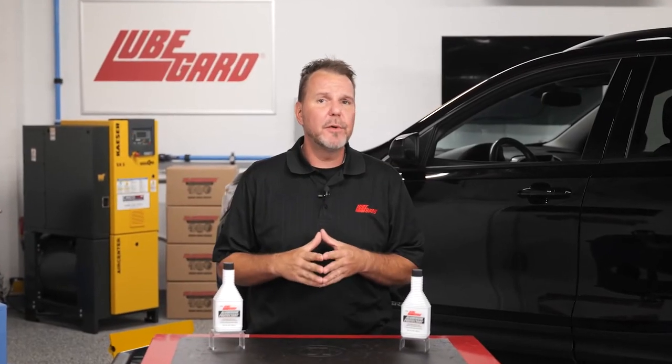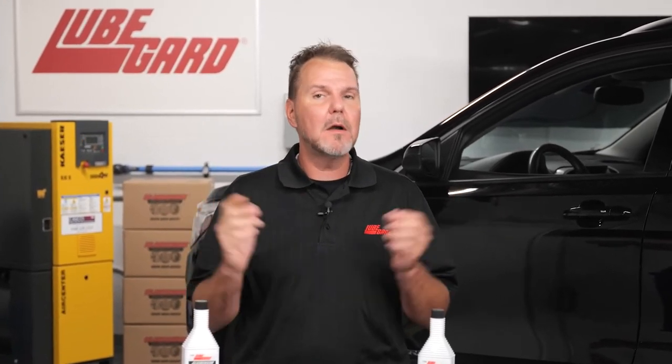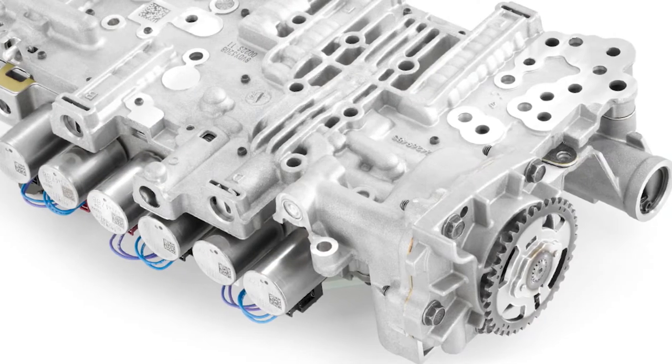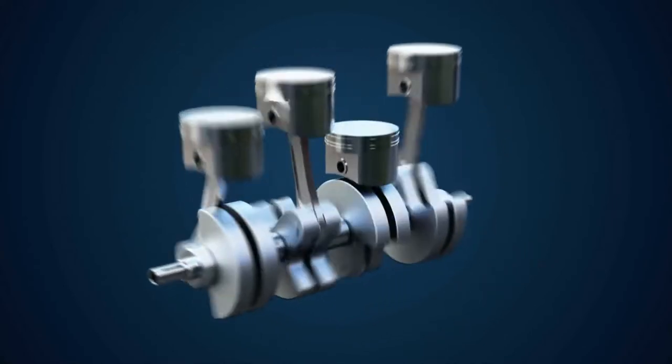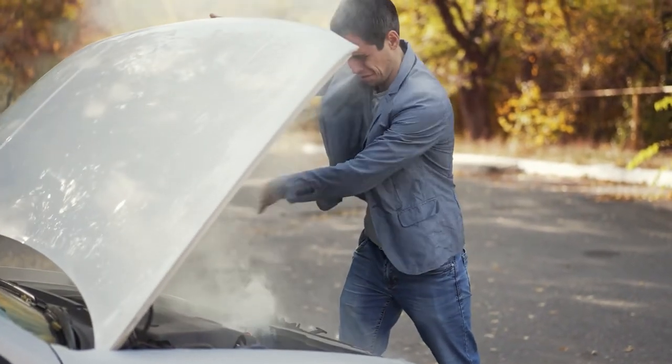Did you know that automatic transmission fluid and other hydraulic fluids do not protect aluminum from wear? This means that aluminum that is in contact with steel or other aluminum parts, such as valve bodies, servo bores, and pistons, is not protected and can lead to premature failure due to wear and warranty comebacks.